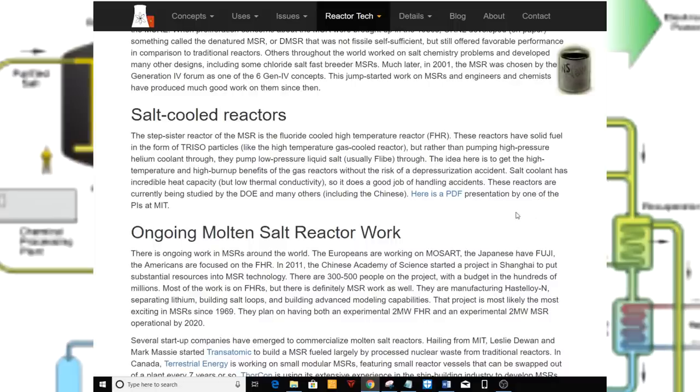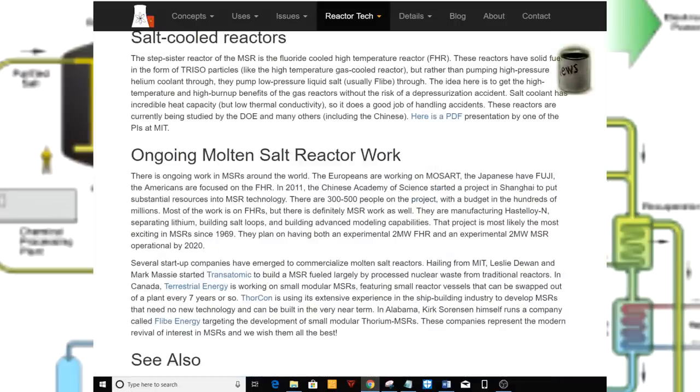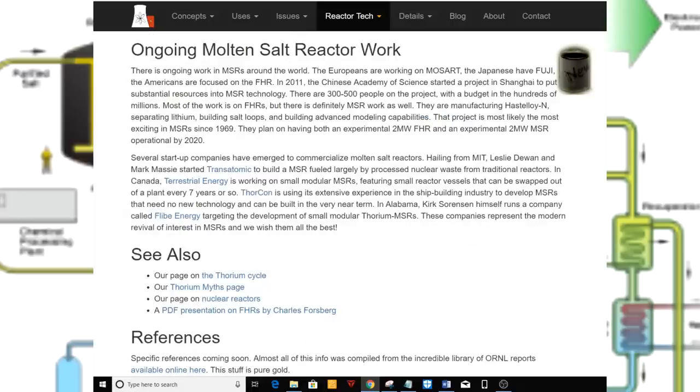Ongoing molten salt reactor work. There is ongoing work in MSRs around the world. The Europeans are working on MOSART; the Japanese have Fuji; the Americans are focused on the FHR. In 2011, the Chinese Academy of Science started a project in Shanghai, putting substantial resources into MSR technology — 300 to 500 people on the project with a budget in the hundreds of millions. Most of the work is on FHRs, but there is definitely MSR work as well. They are manufacturing Hastelloy, separating lithium, building salt loops, and building advanced modeling capabilities. They plan on having both an experimental 2-megawatt FHR and an experimental 2-megawatt MSR operational by 2020.